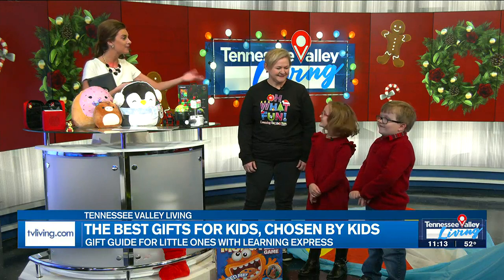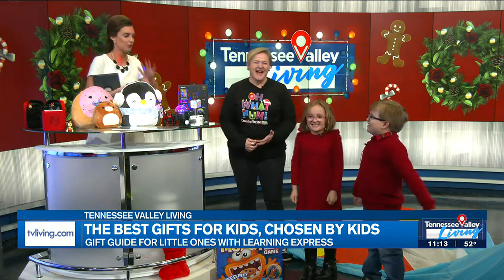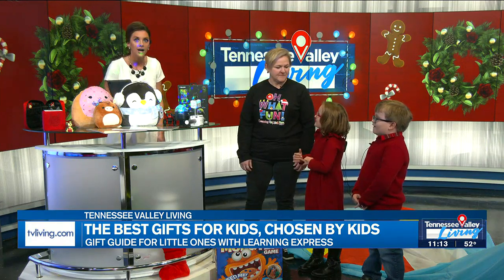So without further ado, Jack and Ava joining me live now, and Representative Rebecca from Learning Express. Thank you so much for being here. You guys just got out of school — how do you feel? We are so pumped. We're out of school, we're on TV, so we're super excited. Jack and Ava, you guys got to go to Learning Express — tell me about what you found. We found things that were super cool! So we're going to highlight a few of those things today on the show.